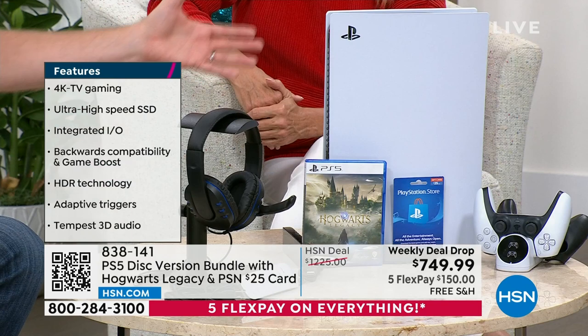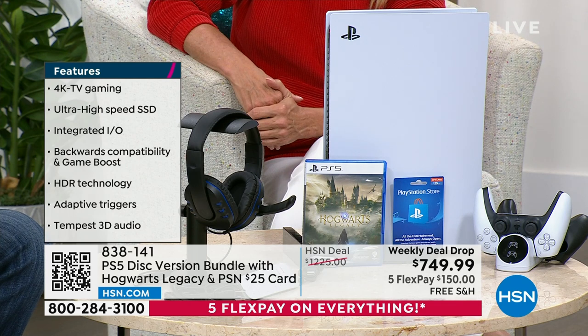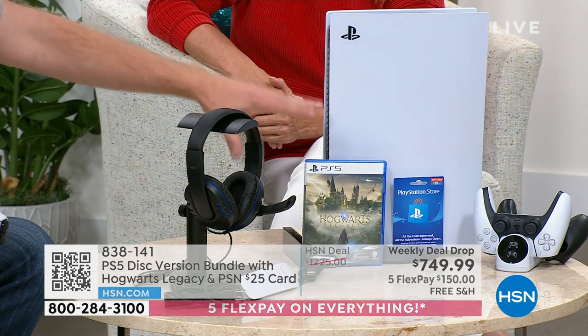Not only is it a gaming console, this is also gaming in 4K. So if you have a great 4K television, you're now gaming in 4K like we've never done before. And this is Hogwarts Legacy — I'll show you how cool the graphics are in a second.